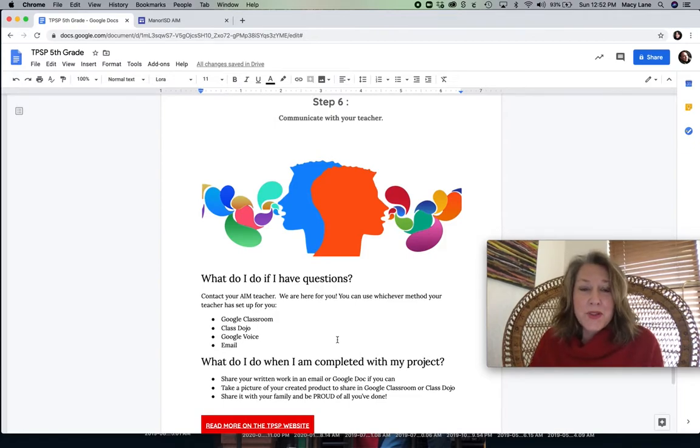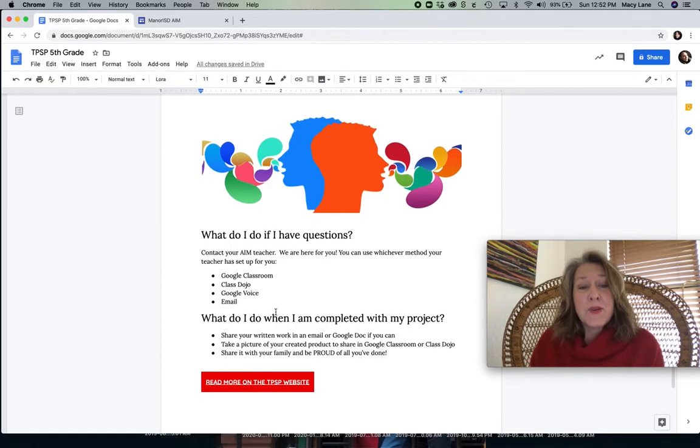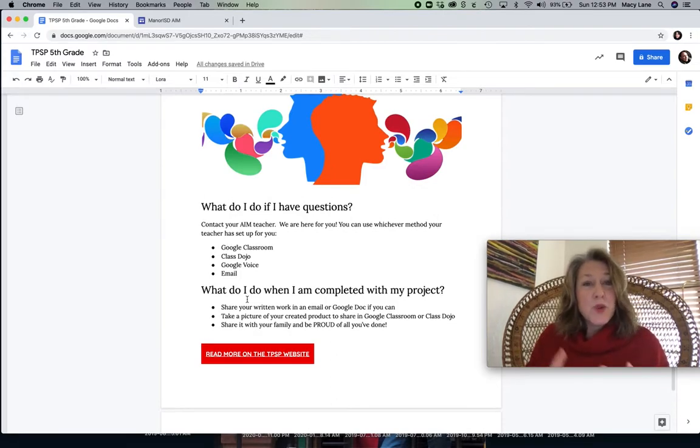So what you also need to do is communicate with your teacher. If you have questions, contact us — we are here for you. Whatever way your teacher has set up for you to get in touch with her, feel free to use that: email, Class Dojo, Google Classroom, Google Voice. There are lots of ways you can get in touch with us. We all have office hours set up and we will definitely be available, and I'm sure that if you reach out to us, we will get back in touch with you within 24 hours, if not sooner. Communicate with us throughout the project, when you're done, before you start — anytime you want.